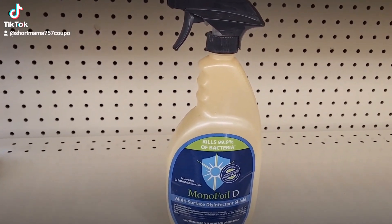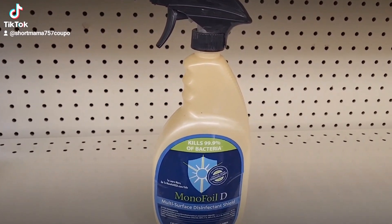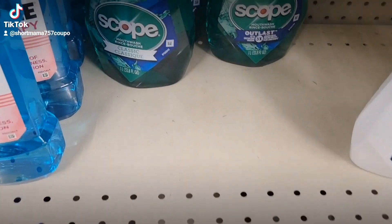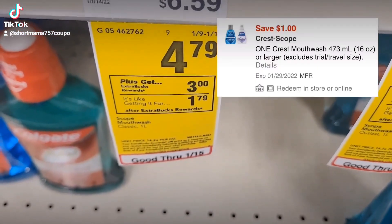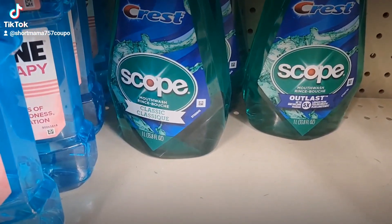Now I'm going to show you what we're going to get for transaction number two for our newbie friendly deal. We're going to grab one of these Scope mouthwashes — they are $4.79. When you buy one, you get a $3 ExtraCare Buck back, and we have an $8 off digital coupon for this.